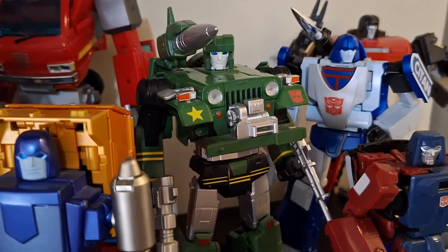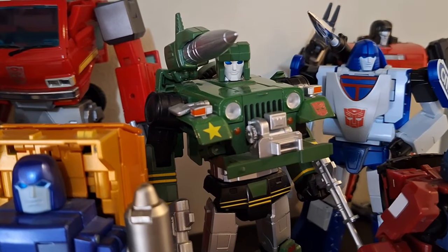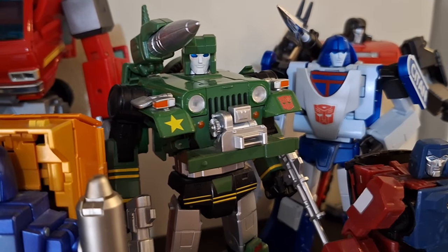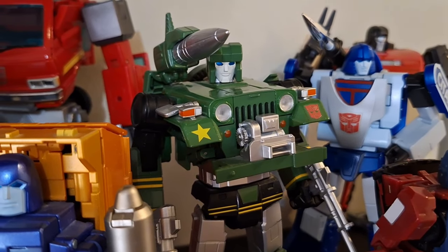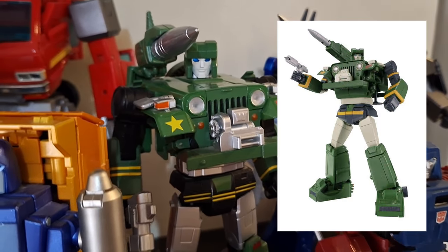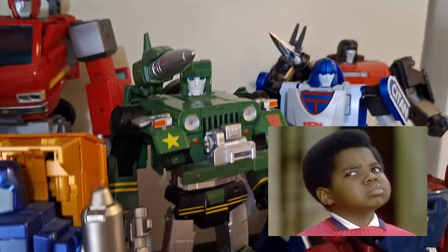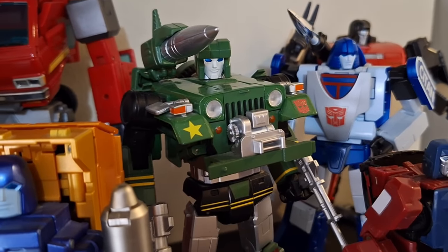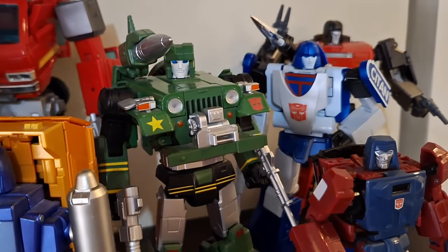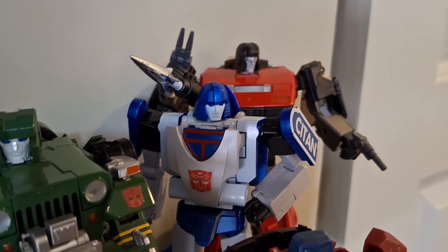Next we have Hound. As I mentioned in my video, he was supposed to be the central character that kids latched onto before Bumblebee took his job. He's easy to like — he transforms into a military jeep, but was portrayed more as a pacifist. He even got his butt kicked by Rumble in the cartoon. This is not the Takara version — this is FansToys Willis. I opted not to get the Takara given all the QC nightmare stories. Willis is solid, not too slavishly toon-accurate, and I'm quite happy with him.